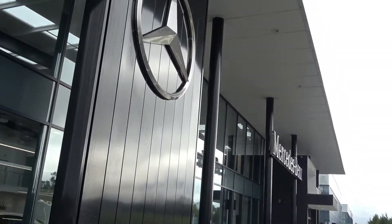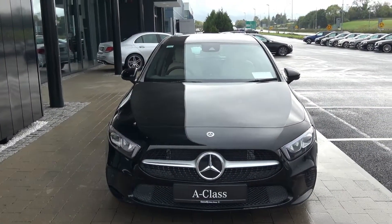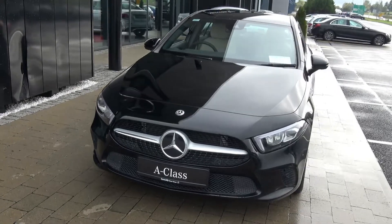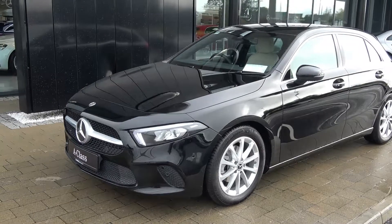Hello and welcome to Connelly's Mercedes-Benz Sligo. On display today we have the all brand new Mercedes-Benz A-Class. This is the A180D Progressive, powered by a 1.5 diesel engine, 116 brake horsepower. The vehicle comes with a very comprehensive warranty, simple finance options, and is available for immediate delivery.